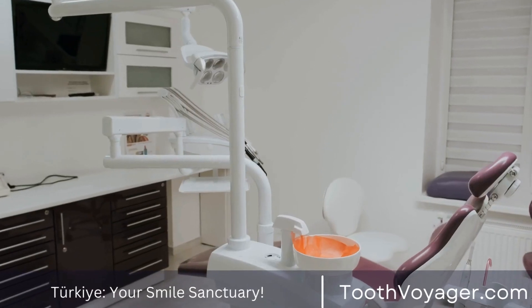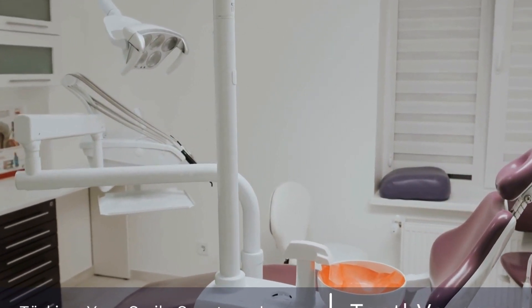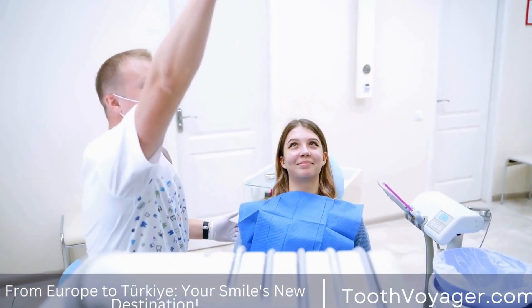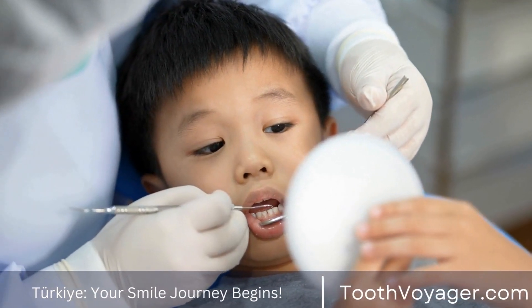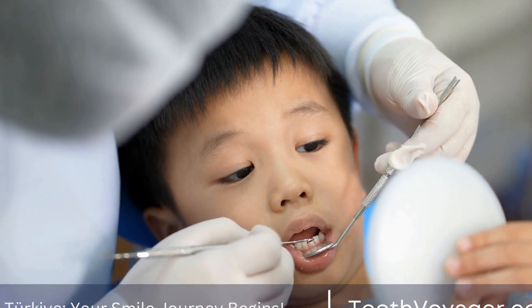Prevention is crucial for gum disease, and in some cases treatments are required to maintain the health of your mouth and to prevent issues. One of the major reasons that people are hesitant to seek the treatment they need for gum disease is the price. Treatments for gum disease can be costly, especially in places that do not have health care covered by insurance.